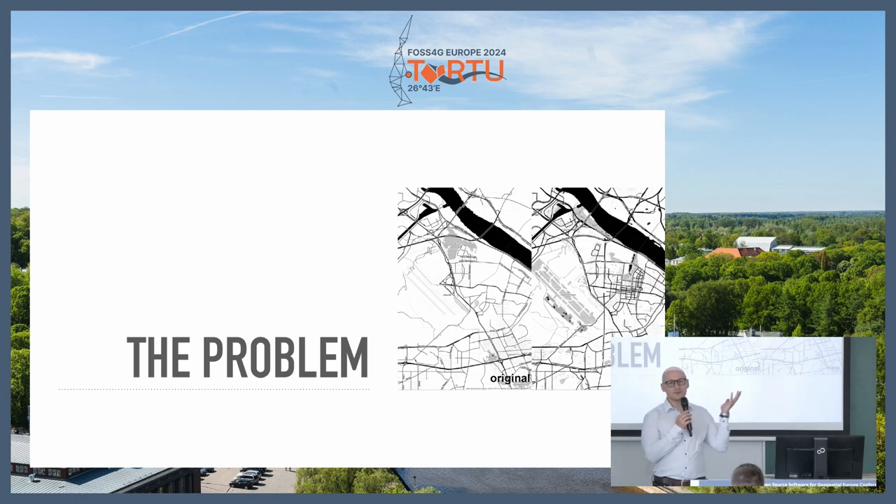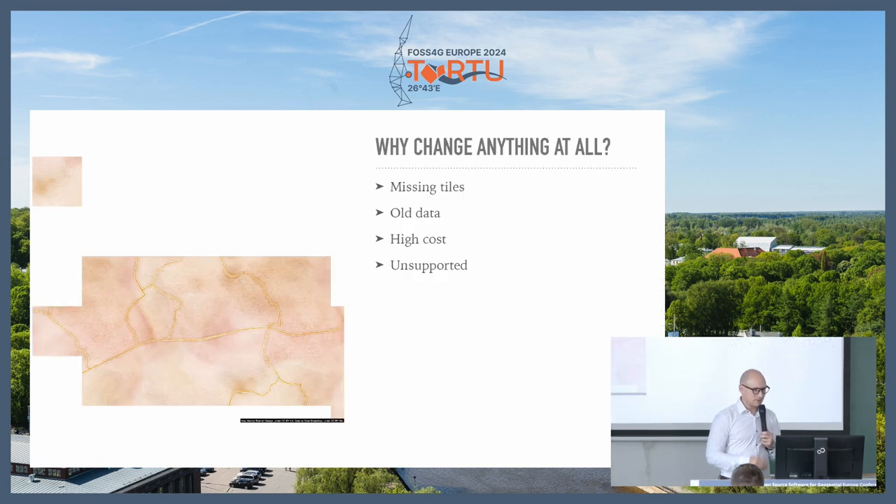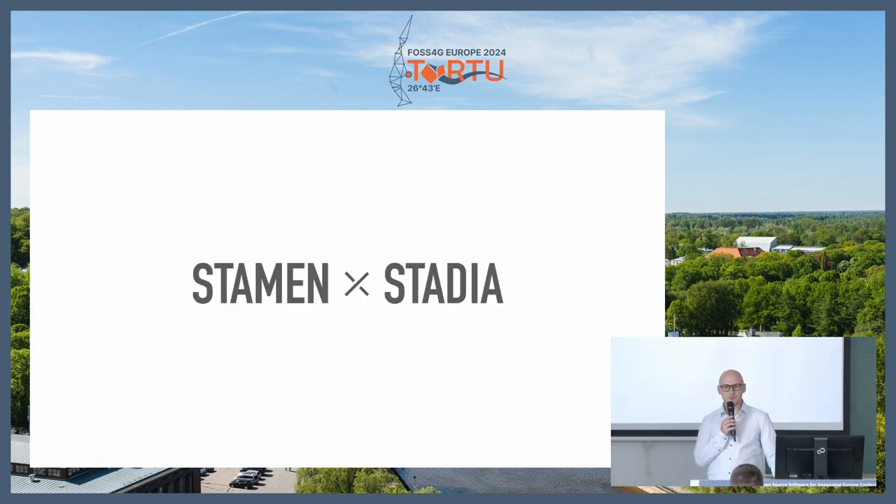So it was a problem. Everyone loved the Stamen base maps — why change? It really came down to a few things, primarily cost. Stamen base maps were free for 10 years, and the costs add up really quickly. They were spending thousands of dollars a month just to maintain this free service with no way to make money from it, and at some point the budget just wasn't there anymore. Some styles also had missing tiles across the board, and the data was old — we're talking OpenStreetMap data from maybe 2014 or 2015. There's a lot more and better data now. At the end of the day, they needed to turn the service off, but they didn't want it to just go away.